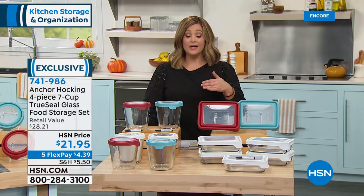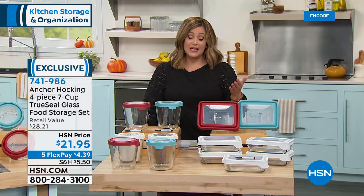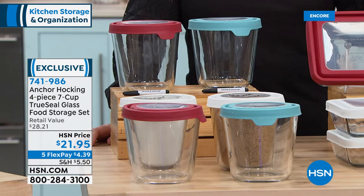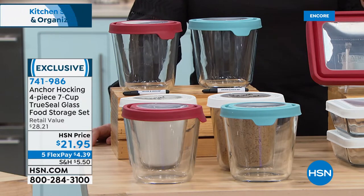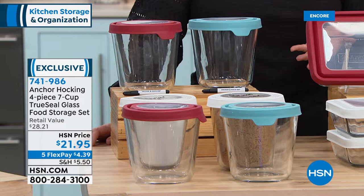Anchor Hocking really stands behind their pieces — as long as you use them as directed, if anything malfunctions they stand behind their product. Who does that with glassware?